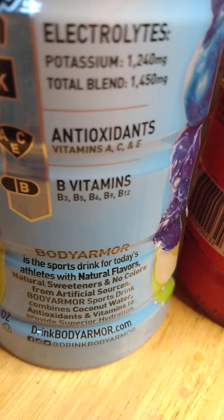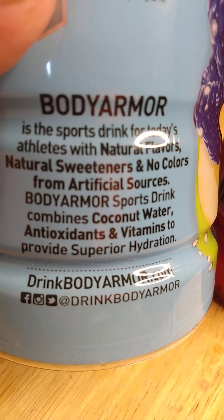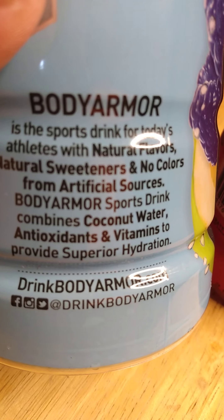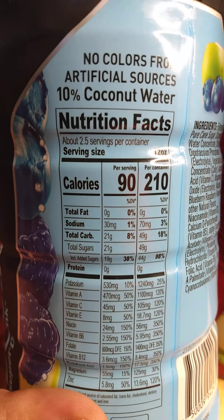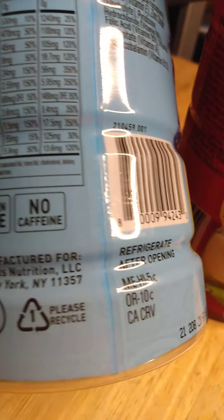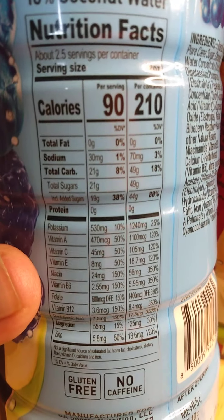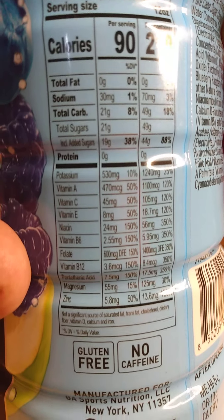B9 and b12. Down here it says Body Armor is the sports drink for today's athletes with natural flavors, natural sweetness, no colors from artificial sources. Body Armor sports drink combines coconut water, antioxidants, and vitamins for superior hydration. It's 10% coconut water, no caffeine, gluten-free. Remember to recycle. The whole bottle is 210 calories, not bad — 49 grams of sugar, and a good amount of potassium.